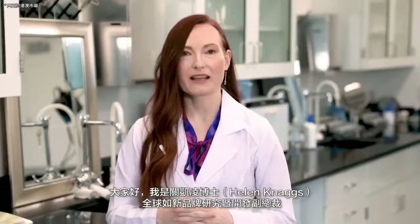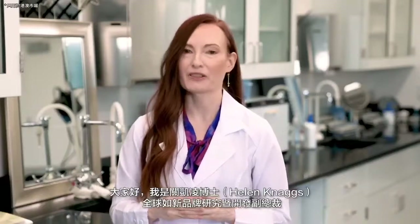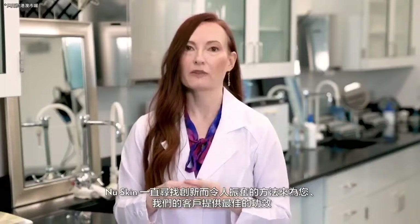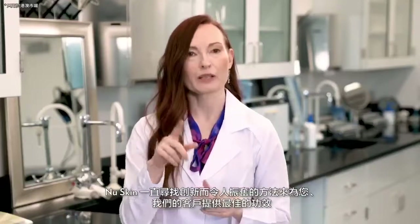I am Dr. Helen Nags, Vice President of Global Research and Development for Personal Care. At Nu Skin, we are always looking for new and exciting ways to provide the best benefits for you, our customers.